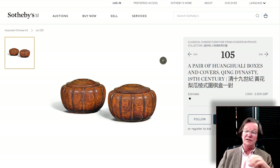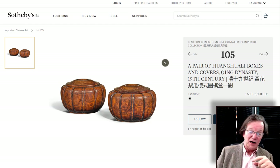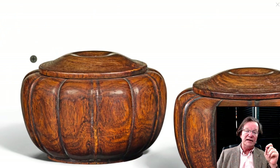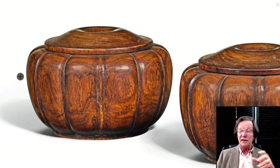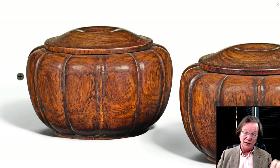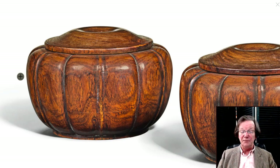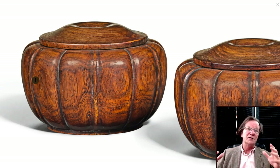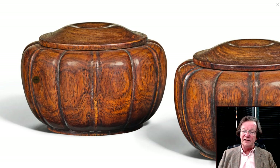I think this is a great buy — these are very nice melon-form Juan Wali boxes, typically used to hold pieces for playing Go. You'd have two of them — one for each opponent, one for white pieces and one for black — to play the ancient strategy game of Go, which has been around for thousands of years. Being skilled at Go is considered a scholarly endeavor, like chess, requiring a lot of thought and strategy. The estimate is 1,500 to 2,500 pounds, probably done in the first half of the 19th century.